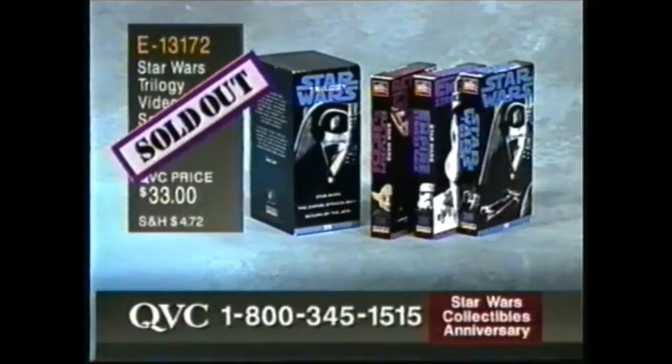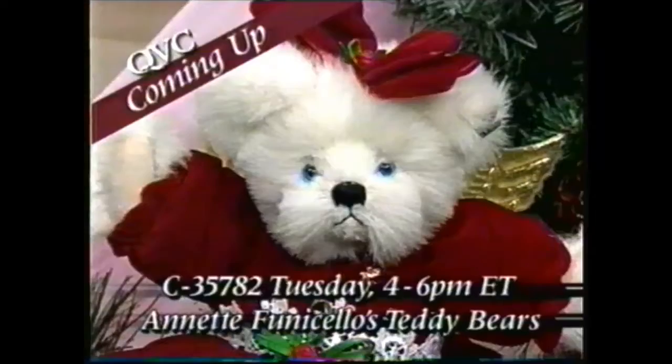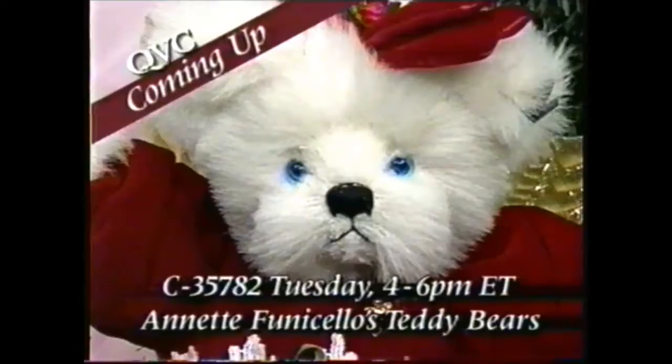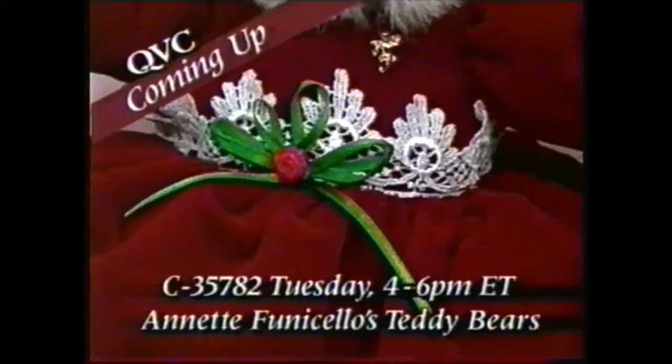Teddy Bear Tuesday is tomorrow. Never before on QVC — Natalie is sure to delight every collector on your list. She's the 10th angel in the beautiful Angel Bear series from teddy bear enthusiast Annette Funicello. Tune in during our two-hour edition of Annette Funicello's Teddy Bears — Teddy Bear Tuesday at 4 p.m. Eastern on QVC.